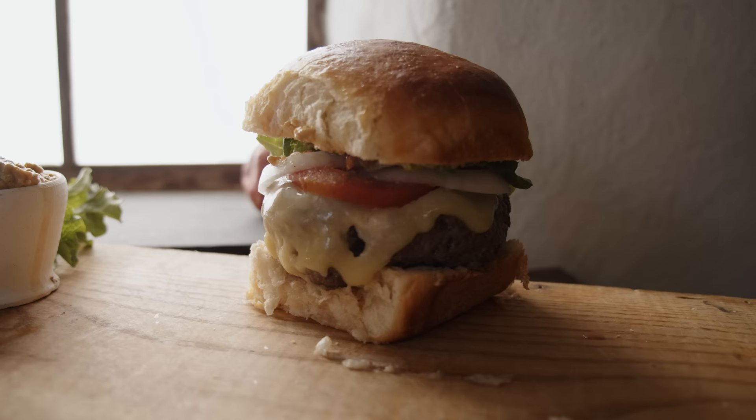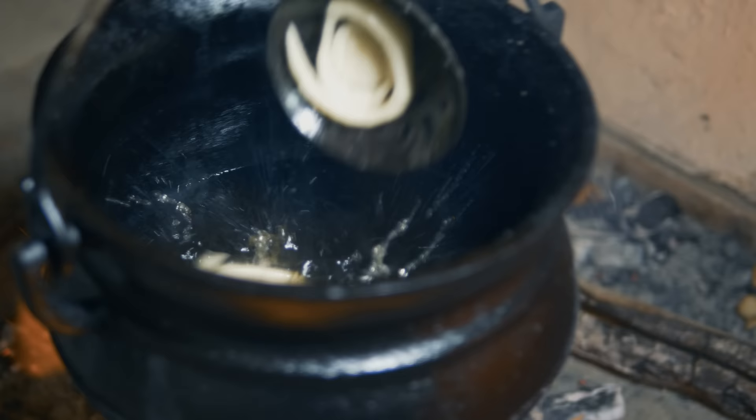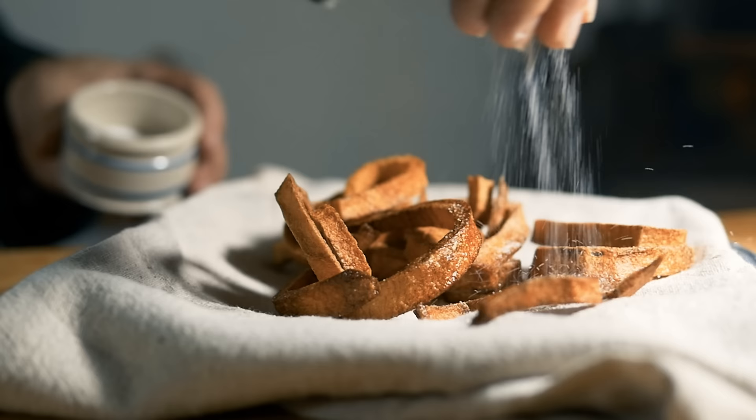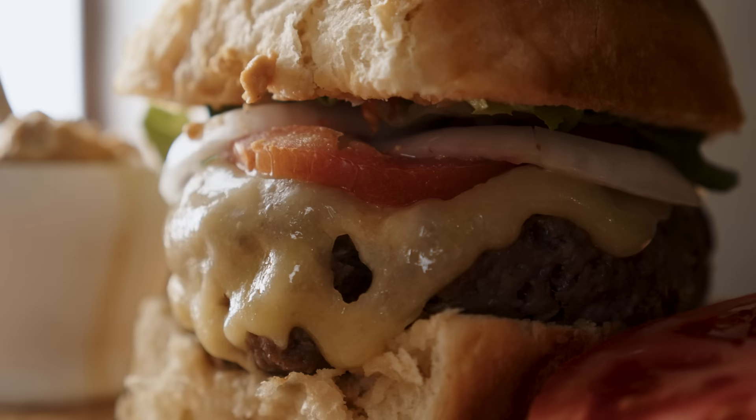This cheeseburger looks amazing, it smells great, and I'm really excited to try it. I think Ben is going to love it. I said we had something special coming up to add on to this — so here they are: curly fries. Curly fries from the Virginia Housewife cookbook in the early 19th century. This ought to set it off perfectly for Ben.